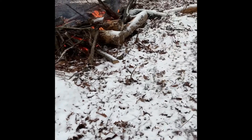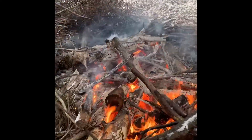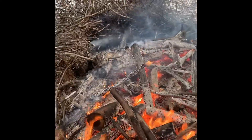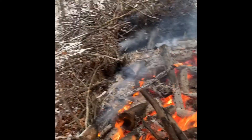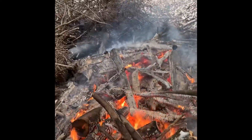Let me show you what we got before I set up the time lapse. Got a lot of these big heavies in here burning, but I want to burn up some of this stuff on the sides, so I'm going to throw it in there.